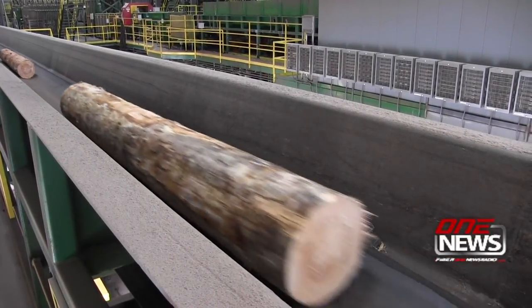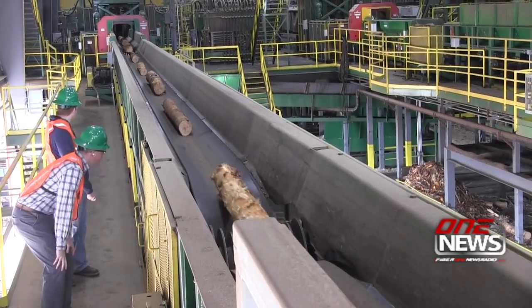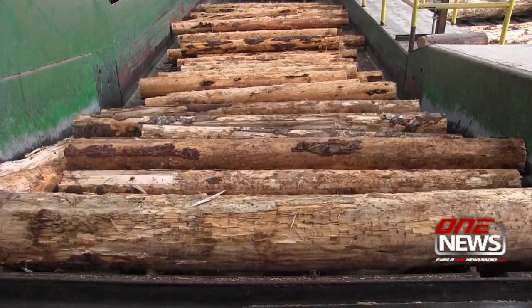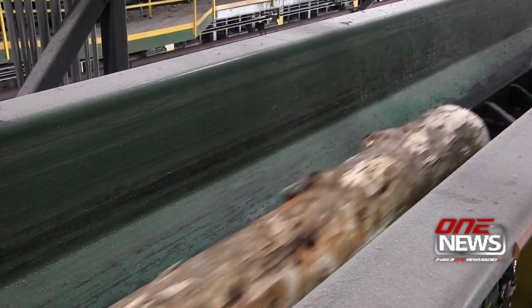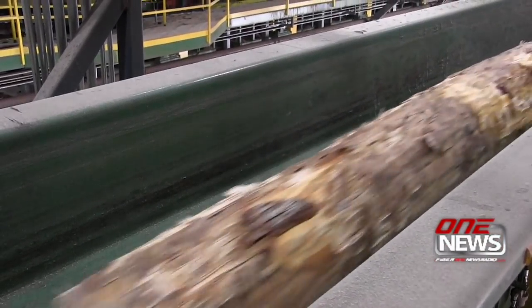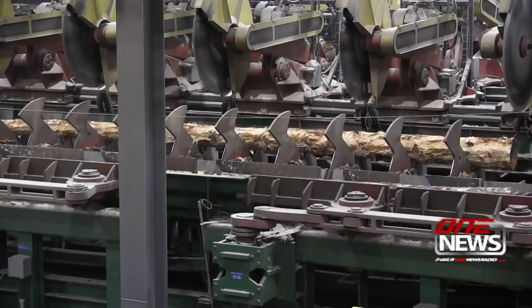Logs are moving with breakneck speed through the sawmill and planer lines at Sierra Pacific Industries Stud Mill in Shelton. Construction on the state-of-the-art mill started about two years ago, not long after SPI bought the former mill site from Simpson Logging Company when it closed in 2015.